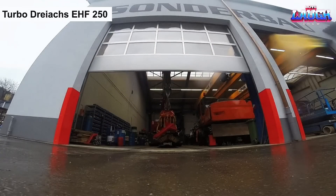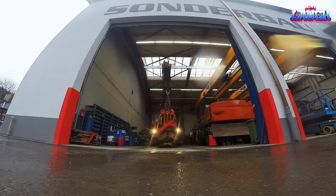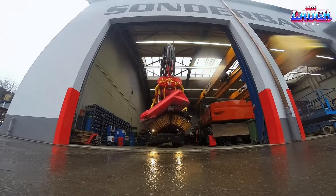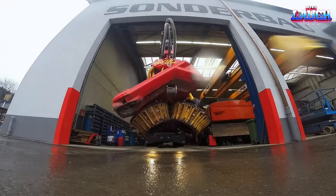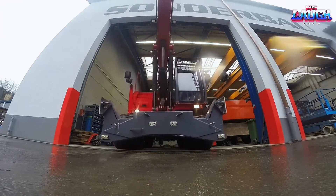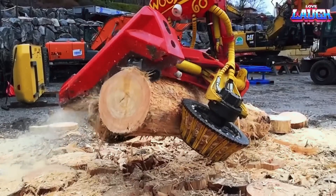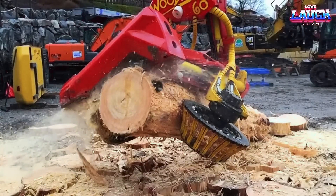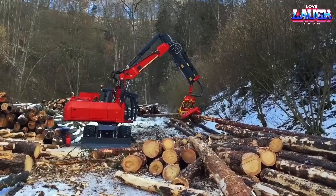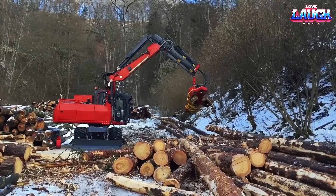We are visiting a local German company that specializes in offering the Turbo Dray XE-HF250, a forestry excavator designed for a wide range of tasks, from working with wood to road construction. Germany, with about 32% of its land area covered by forests, is a significant market for forestry equipment. In 2021, the country exported and treated fallen logs worth $126.4 million.